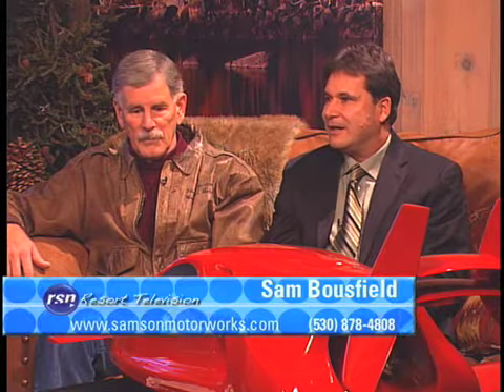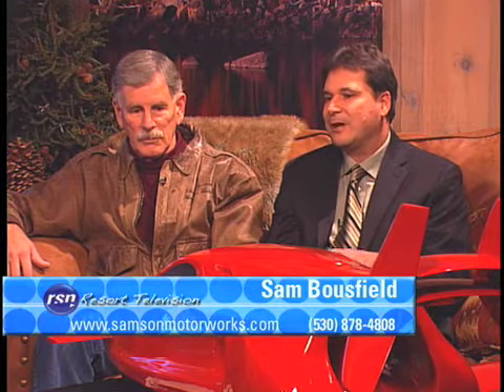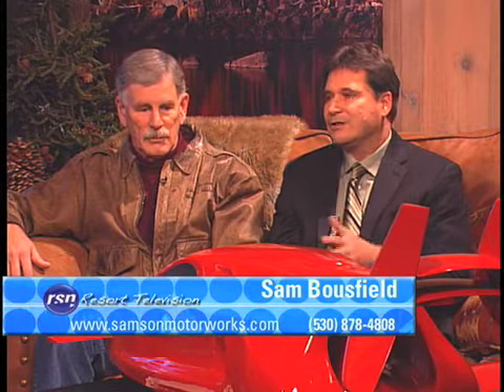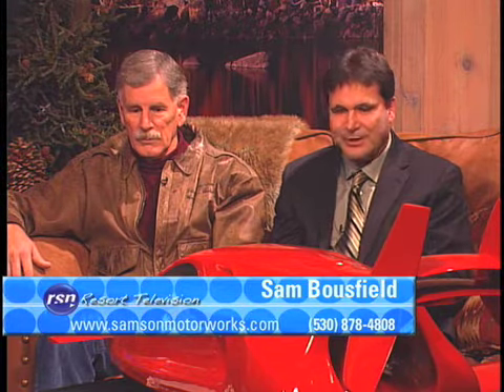What this thing does is it allows you to have a couple of people in here, drive it to the airport, the wings swing out, tail goes back, and you take off, fly it to wherever you're going, land it there, and then drive off to your final destination. So in a typical airplane, you're stuck at the airport — whatever you find there, you're stuck. But here, you can go anywhere.